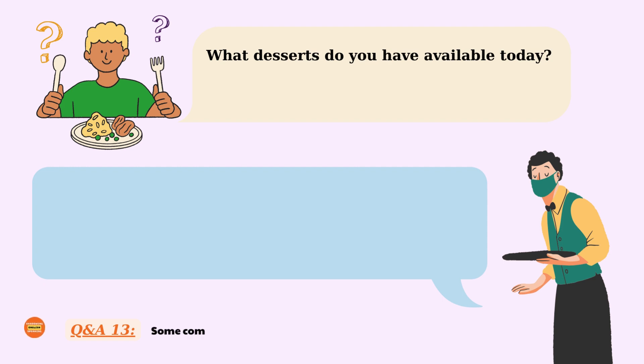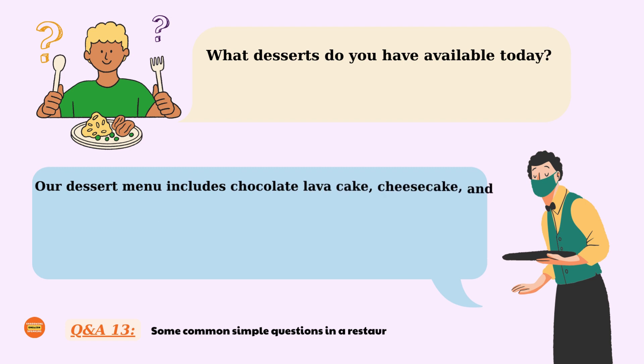What desserts do you have available today? Our dessert menu includes chocolate lava cake, cheesecake, and tiramisu. Which one would you like to try? What desserts do you have available today? Our dessert menu includes chocolate lava cake, cheesecake, and tiramisu. Which one would you like to try?